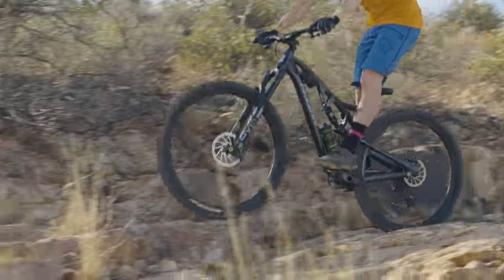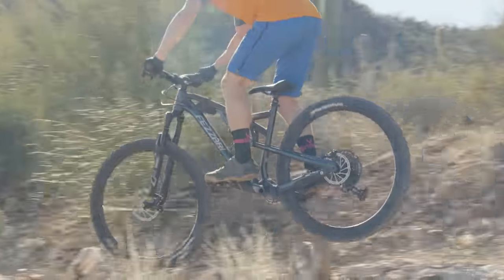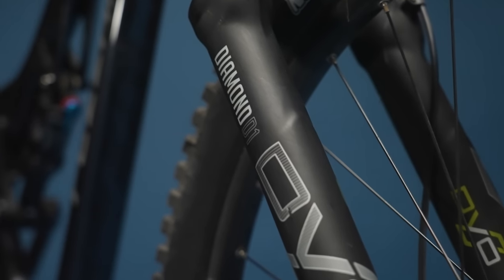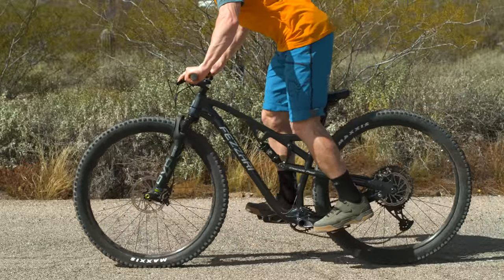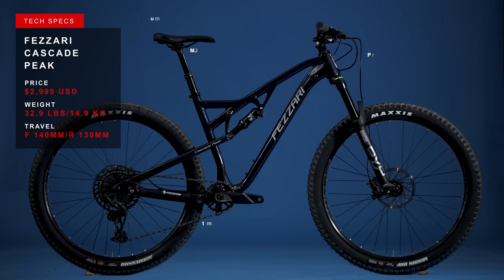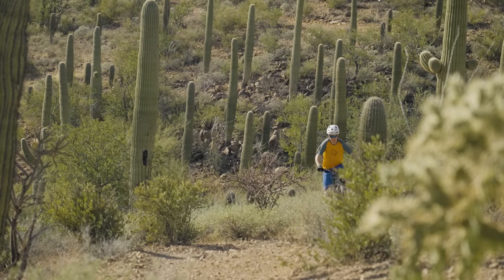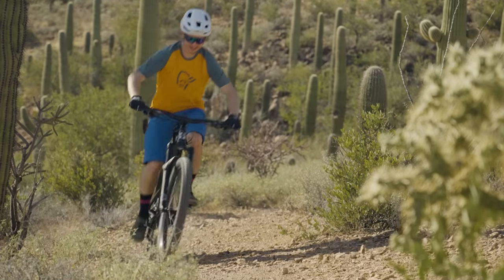Dressed with some of the nicest parts in the bunch, the Fezari Cascade Peak seems like it could be the supercar of the value full-suspension test here in Tucson, Arizona. The DVO fork alone costs more than a third the price of the whole bike. The frame uses a proven horselink suspension platform to deliver 130 millimeters of rear wheel travel. But the head tube angle and reach are both a little conservative for 2022 standards. Four years ago, this would have been progressive geometry. Could yesterday's progressive be perfect for up-and-coming riders? Is the fancy parts spec good enough to win testers over? Let's find out.